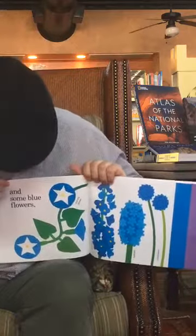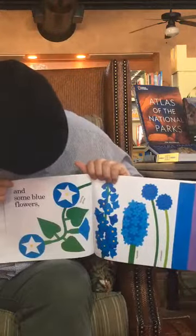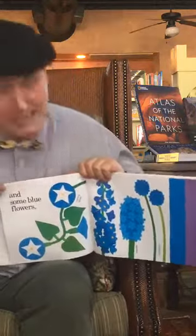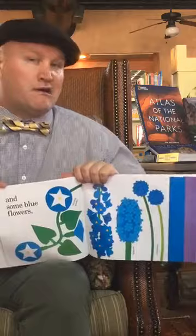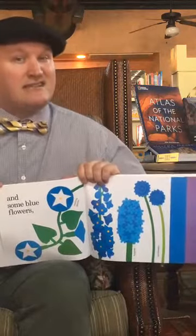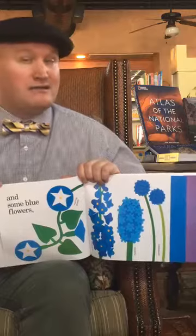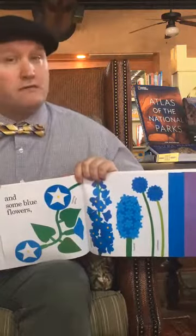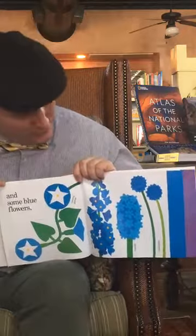And some blue flowers — there's a bunch of pretty blue flowers. They don't have my favorite blue flower though. My favorite blue flower is the bluebonnet. Here in Texas we have a lot of bluebonnets — I think they're really pretty. You can go and see whole fields full of bluebonnets.